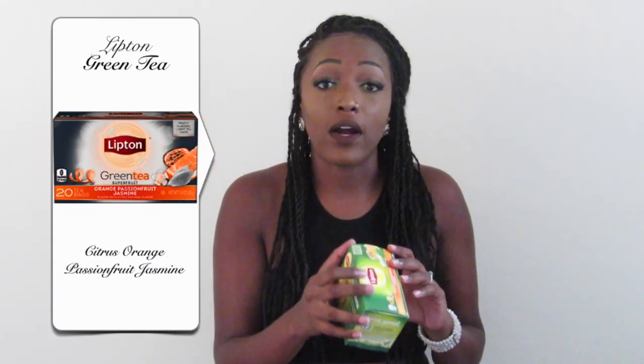Another household favorite for me this summer has been my caffeine fix — and that's Lipton's Green Tea. This flavor is Superfruit Orange Passion Fruit Jasmine. I used to be a coffee or soda girl in the morning whenever I needed a caffeine fix. But this summer I got on green tea, and I actually used to love green tea iced, but I hated tea hot. This summer I started trying it hot and it was actually a godsend.